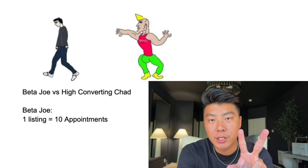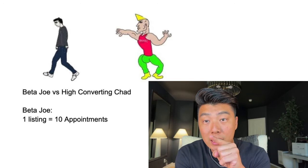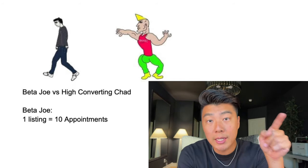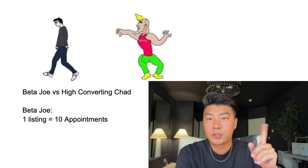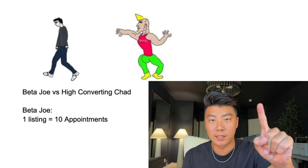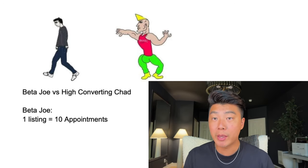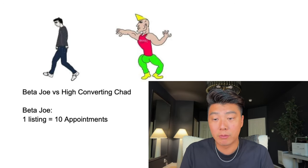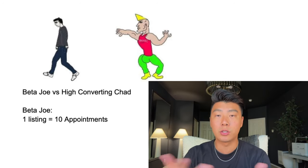This is going to be a tale between two agents: Beta Joe and High Converting Chad. I'm going to show you why it's bad to be Beta Joe and why you want to be High Converting Chad, and how to be a High Converting Chad. So let's start with Beta Joe. To get one listing, Beta Joe needs to go on 10 listing appointments because he doesn't really have a great listing presentation and he's not good at getting the seller to want to work with him.